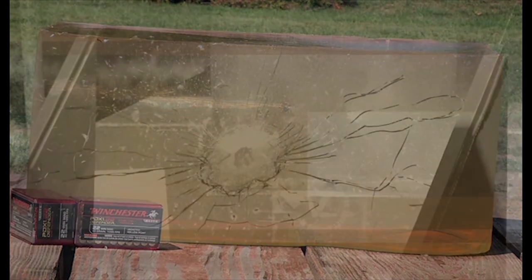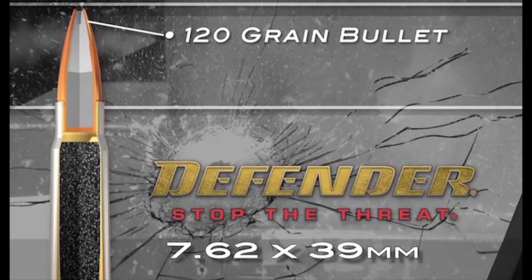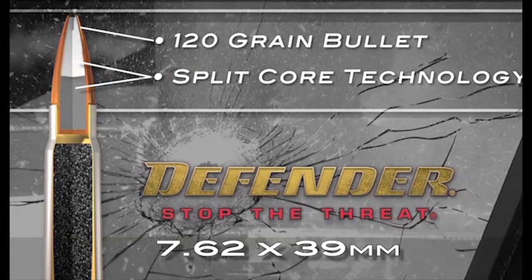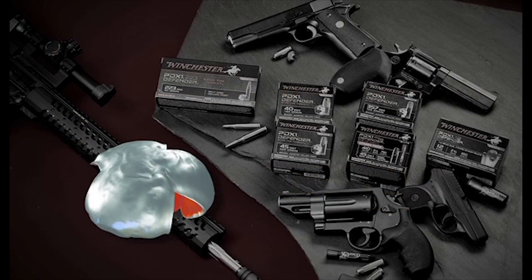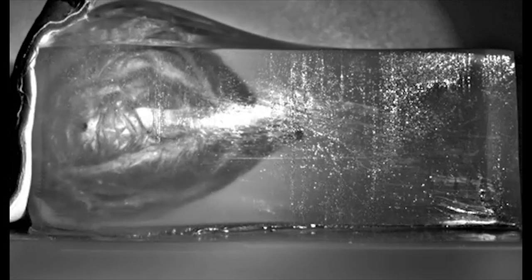Winchester has also expanded its popular line of centerfire rifle offerings with the 7.62x39 topped with a 120 grain bullet. This load features the proprietary Winchester split-core technology utilizing two lead cores within the engineered bullet jacket. The non-bonded front core provides rapid expansion and the bonded rear core provides optimum penetration for personal defense situations.